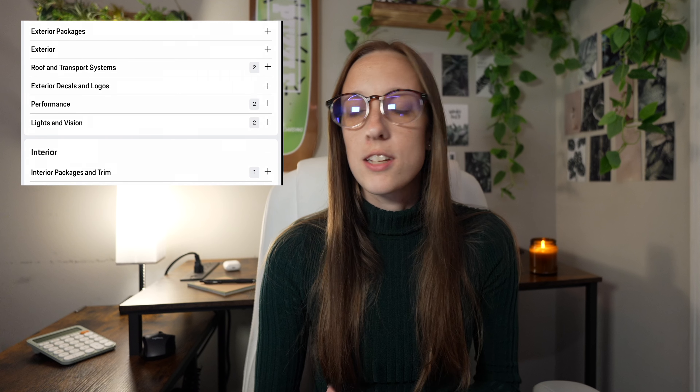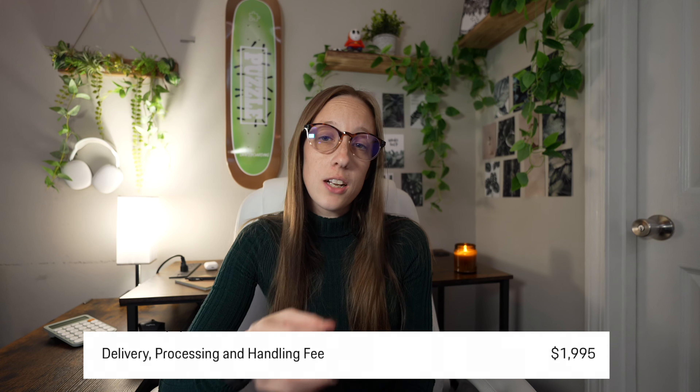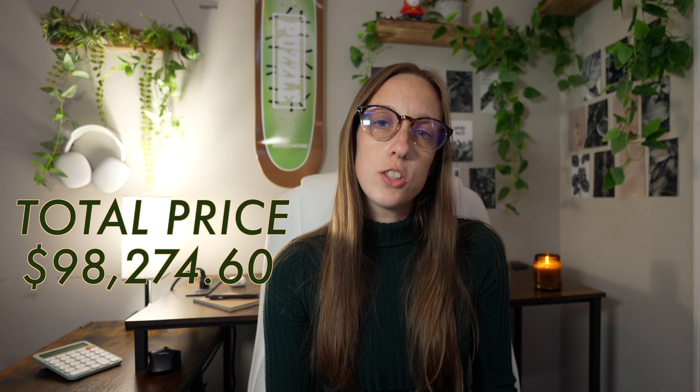There are multiple accessories and packages that you can add on for additional costs as well. On top of that $89,000 MSRP, there is a delivery fee of $1,995. Adding an 8% sales tax adds another $7,279.60, which brings the total price to $98,274.60 for the Porsche Macan GTS.